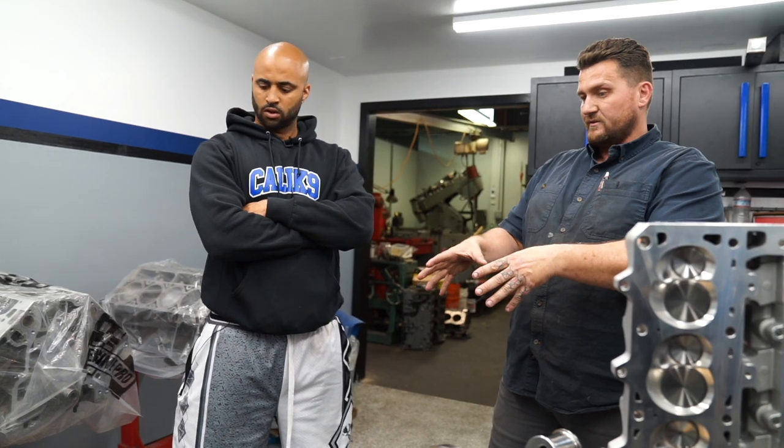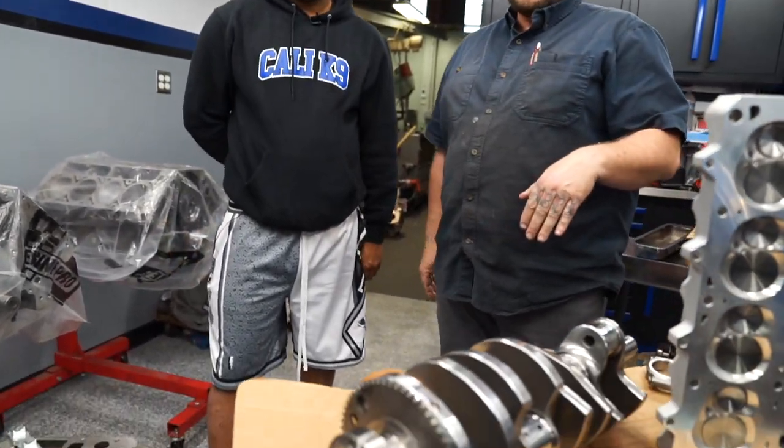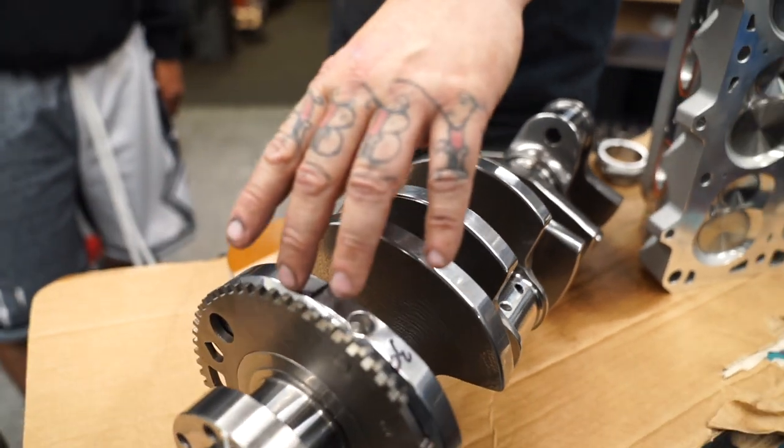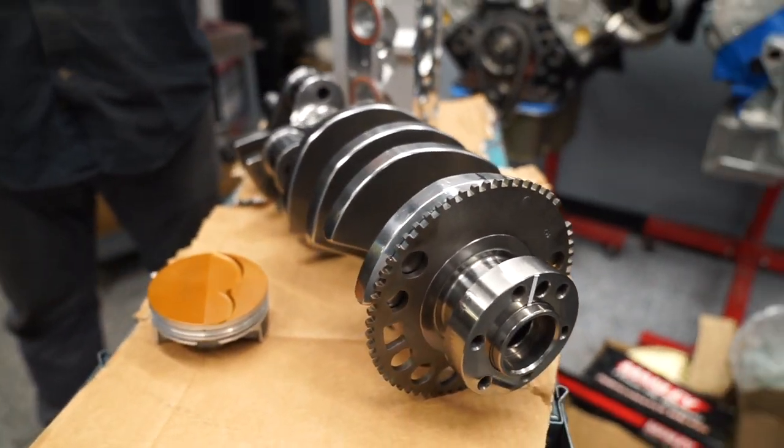The biggest difference between the LS1 and the LS3 was the bore size. The LS3 came out at a 4.070-inch bore, and the stroke is the same - 3.622 inches is the standard stroke. This is going to be 427 cubic inches using the aftermarket block, so it can handle a lot more power. We're going to put in a fully counterweighted crank - typically the counterweights on a standard crankshaft are only on the outside, which causes more deflection and flexing. This crank has counterweights throughout, so you get less deflection and it can spin higher and take more power.